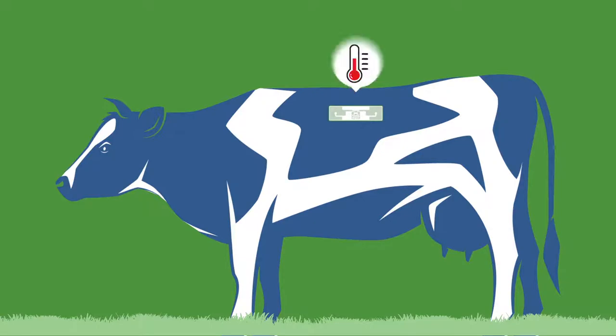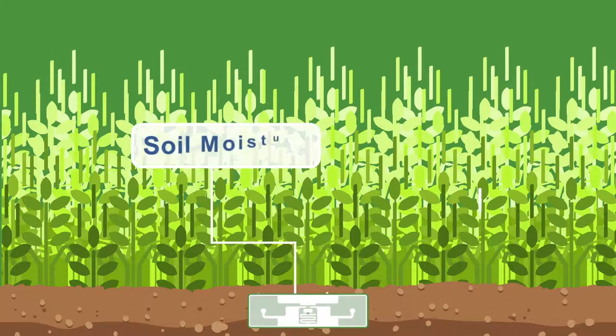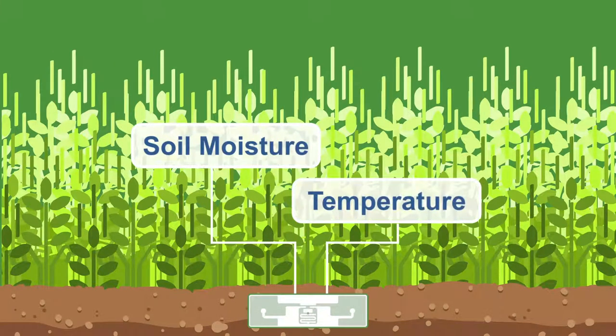For livestock, Smart Passive Sensors can be used as a temperature sensor to monitor animal health. And in agricultural applications, the sensors provide data on soil moisture and temperature, enabling water conservation and monitoring of crop conditions.